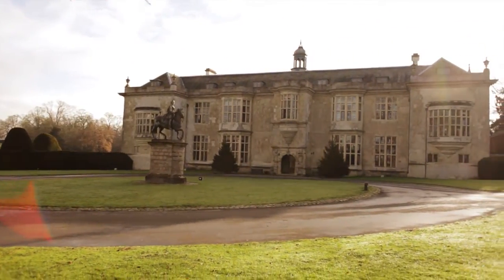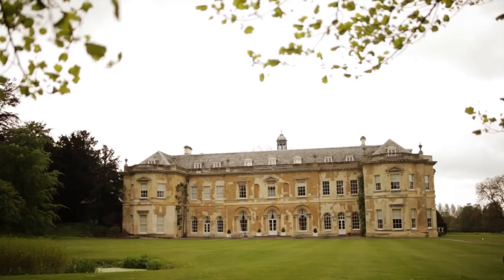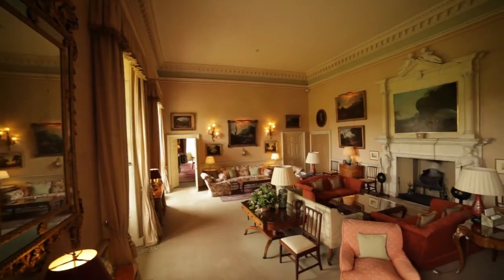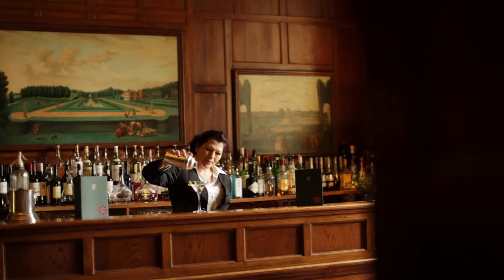Hartwell provides a magnificent setting for weddings and family gatherings, from a civil ceremony in a small private room to a grand occasion in a large marquee in the parkland. Hartwell House has been the centre of events for over a thousand years and continues to welcome guests today. We look forward very much to welcoming you to Hartwell House.